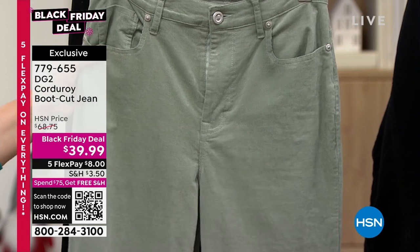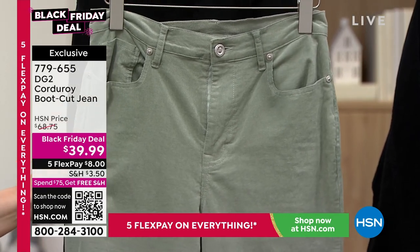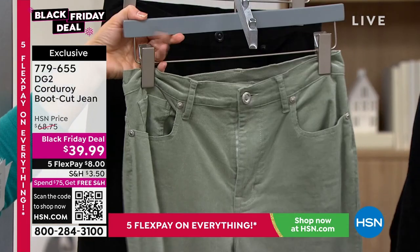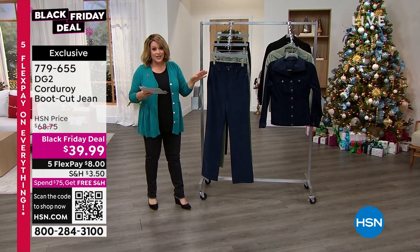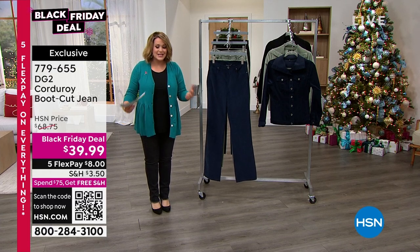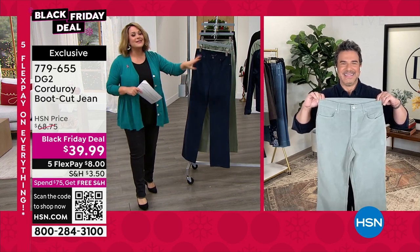The most popular color right now is the sage — I have about 200 remaining, so if you love it, order right now at that Black Friday price, lowest price all season. Then there's black, which could be your holiday pant. Don't forget the matching jacket. If you're picking it up on FlexPay, you'd already qualify for free shipping and handling, and you're still head-to-toe, jacket and pants, at about $20 on any credit card. This is probably the best feeling corduroy I've ever tried.